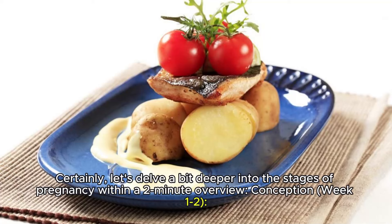Let's delve a bit deeper into the stages of pregnancy within a two-minute overview. Conception, Week 1-2: Pregnancy begins with the union of a sperm and egg during fertilization, forming a zygote.